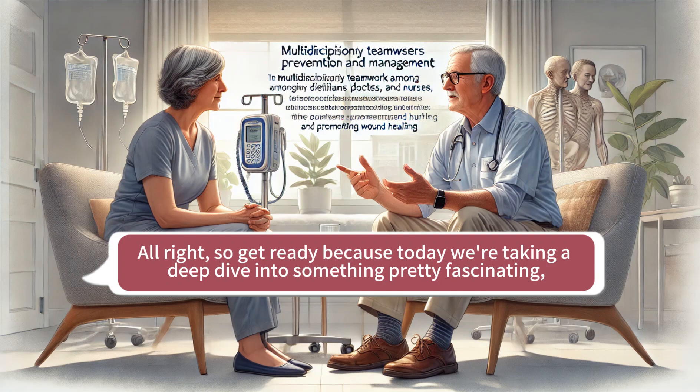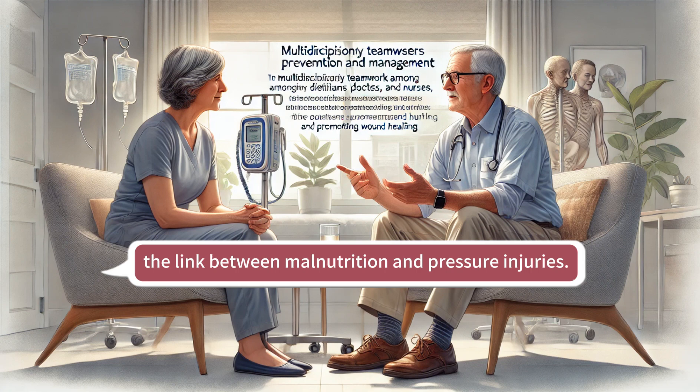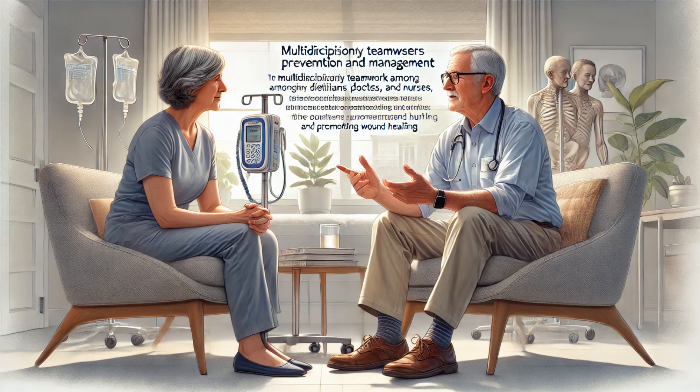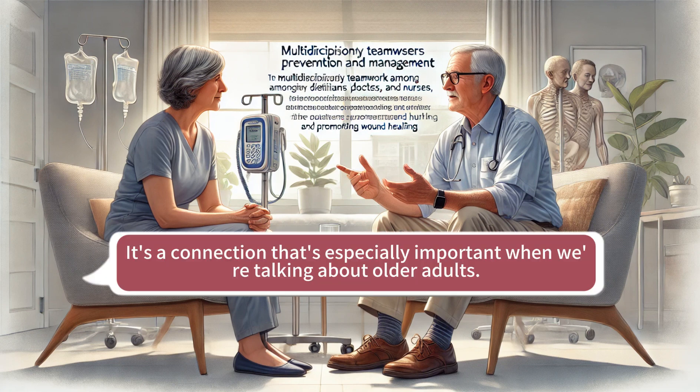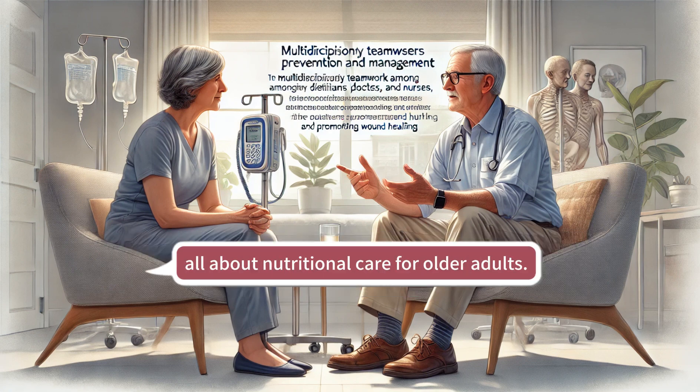Get ready, because today we're taking a deep dive into something pretty fascinating: the link between malnutrition and pressure injuries. It's a connection that's especially important when we're talking about older adults, and we're going to be looking at a really interesting chapter from a medical textbook all about nutritional care for older adults.